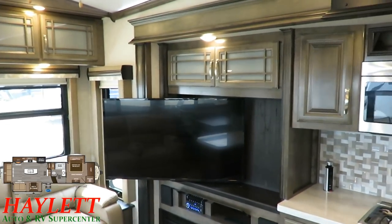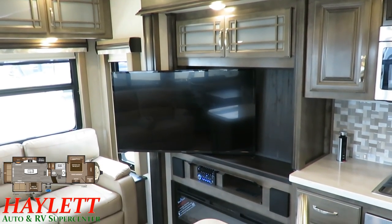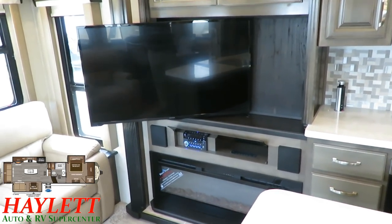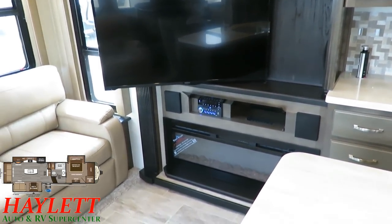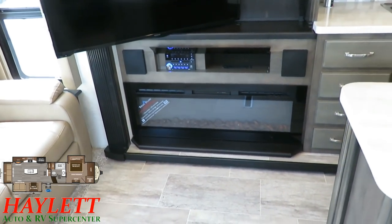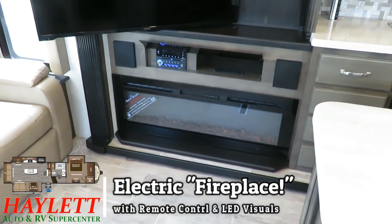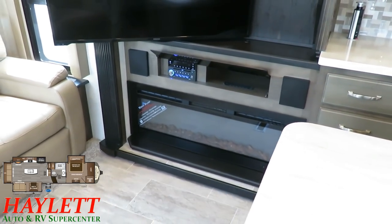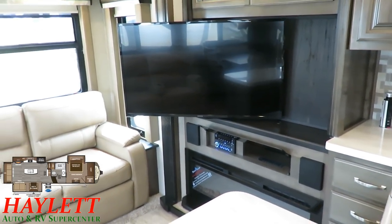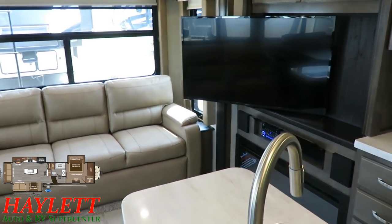This massive high-def TV can pivot around to face anywhere you want in the living area — no neck crank required, no neck strain. Mr. Haylett actually used to camp in rear entertainment models. A lot of people ask about having the TV in the back, but those always require a 90-degree neck crank to see the screen, and whether you're young or old, that gets old fast. Now we've got easy direct-view entertainment right here.